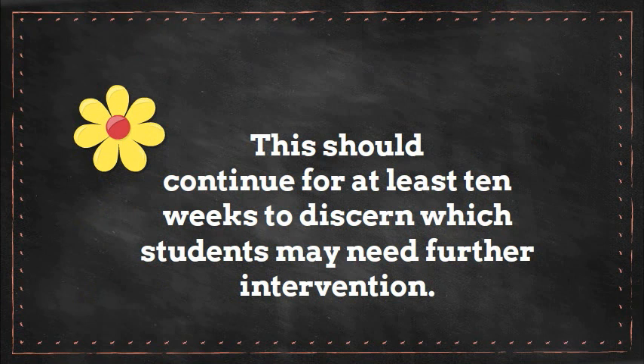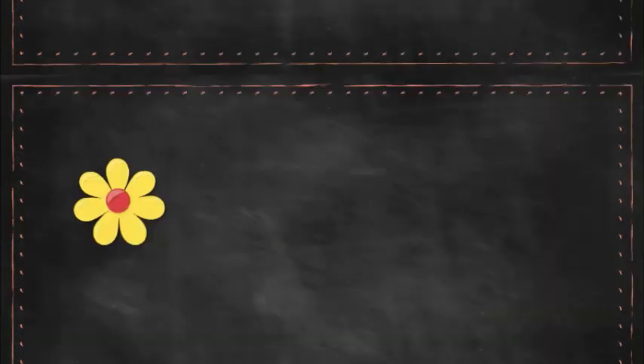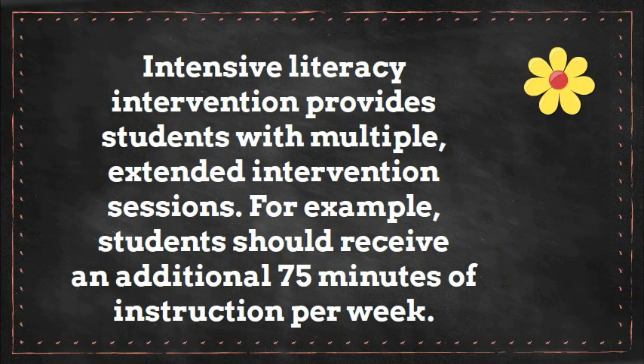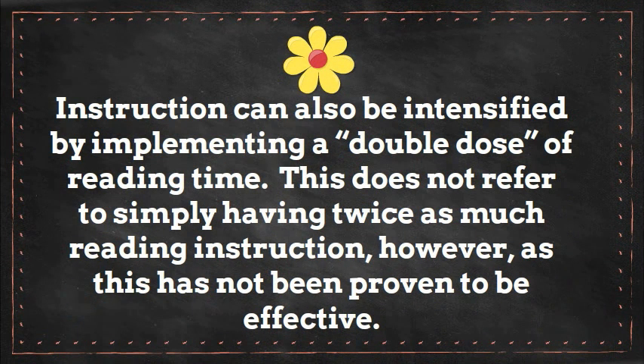You may notice that the guide recommends five weeks; however, our recommendation based on the most current research is a 10 week period. Intensive literacy intervention provides students with multiple extended intervention sessions. For example, students could receive an additional 75 minutes of instruction per week. Instruction can also be intensified by implementing a double dose of reading time. This does not refer to simply having twice as much reading instruction, however, as this has not been proven to be effective.